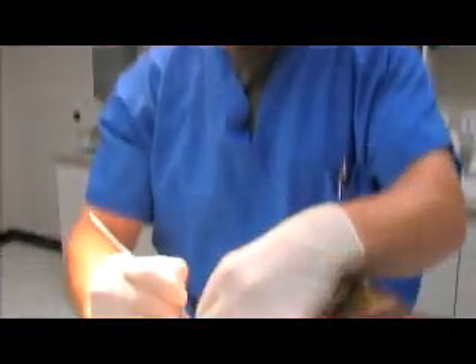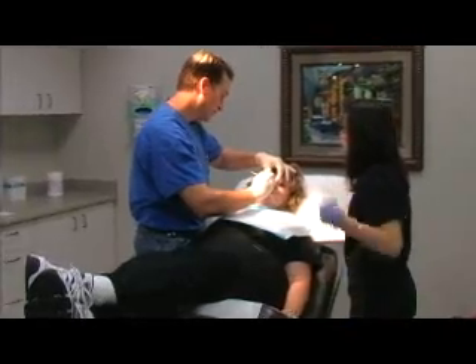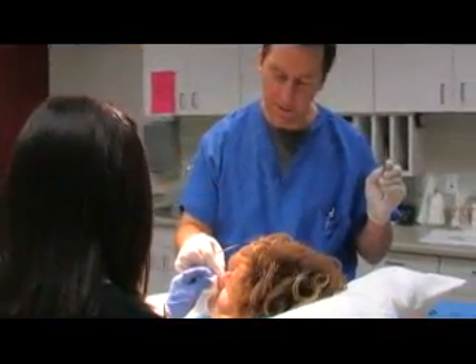Dr. David Schreiner specializes in the treatment of higher-risk skin cancers, primarily through the use of Mohs microscopic surgery. Dr. Schreiner has used the technique to treat more than 10,000 cases.